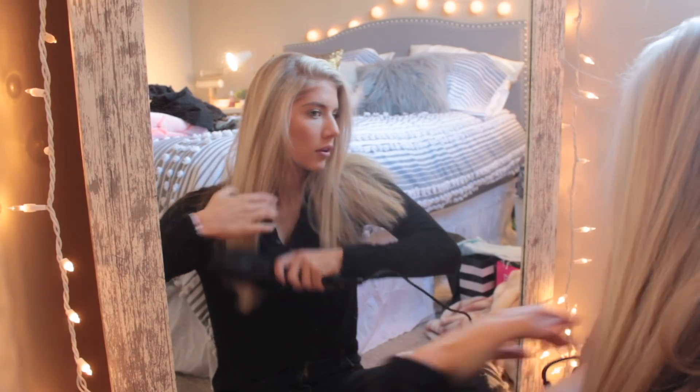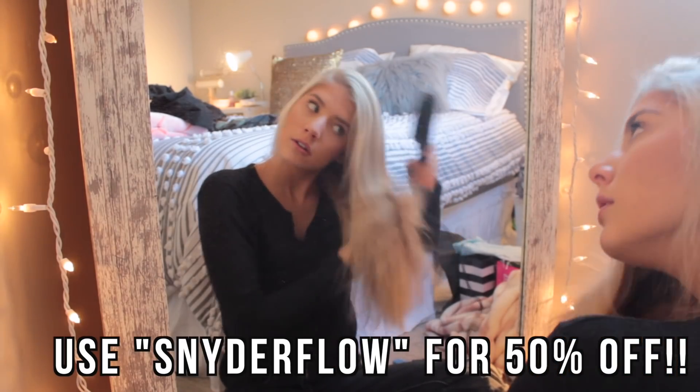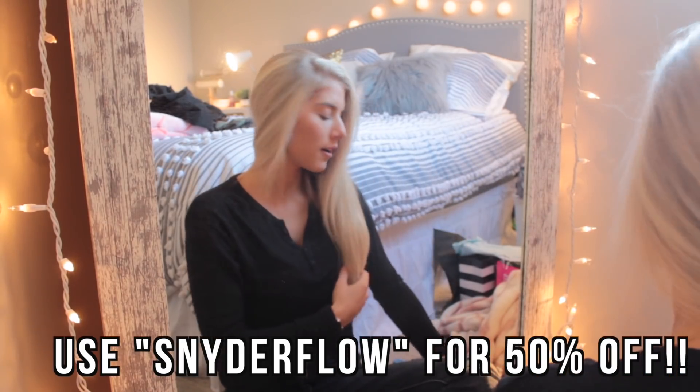Definitely check it out. I'll have a discount code for you guys down below — if you use Snyder Flow you'll get 50% off, which is such a good deal for a straightener, especially this one. Definitely recommend checking it out and I hope you guys like it like I do. It has been amazing.